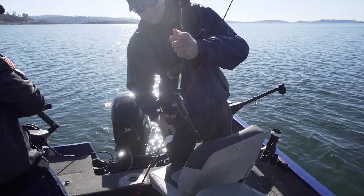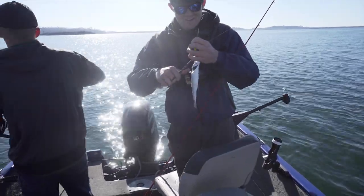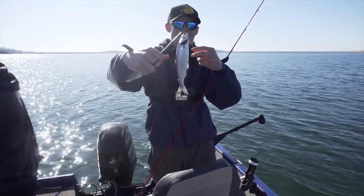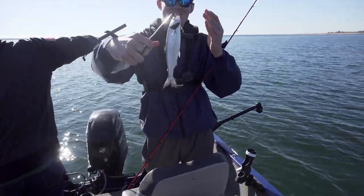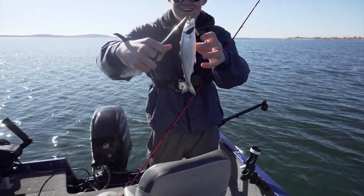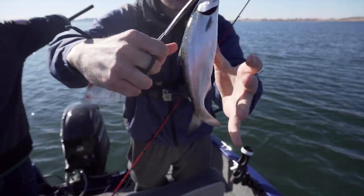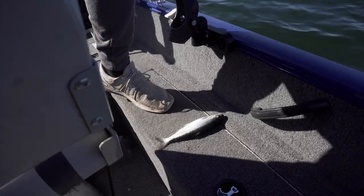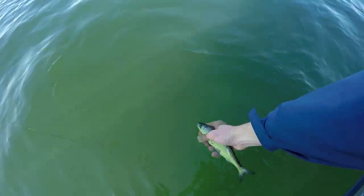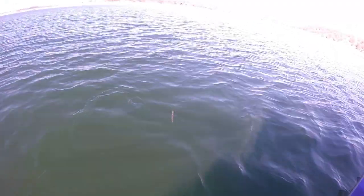Look at this little nugget of a salmon right here. We're going to be releasing this one, but either way that is technically my first king salmon ever. Definitely not the biggest, but best day at Folsom ever! They're beautiful though, guys — look at it. Got the free-flipping. See you, homes!